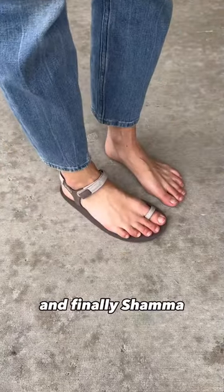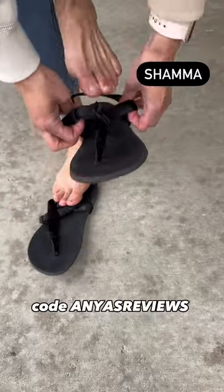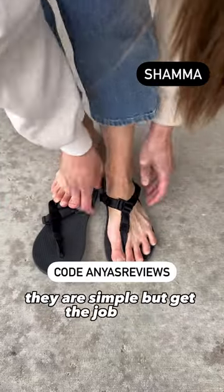And finally, Shama. My favorite sandal brand makes the Cruiser, which is $45 after discount code Anya's Reviews. They are simple but get the job done.